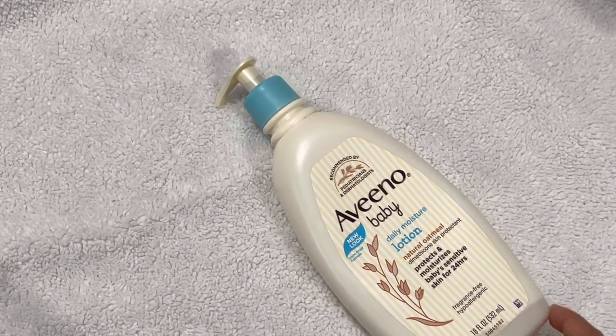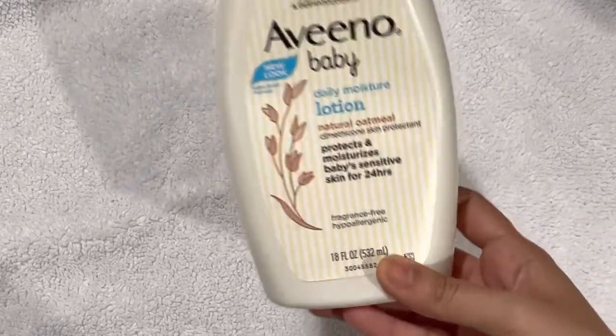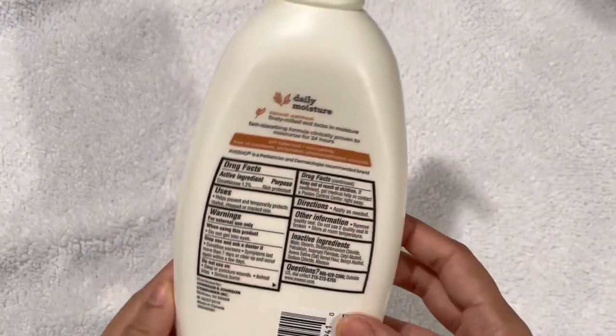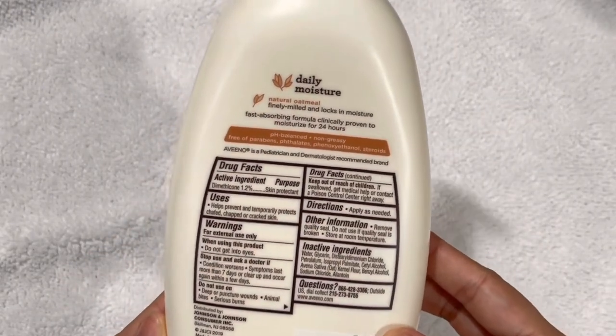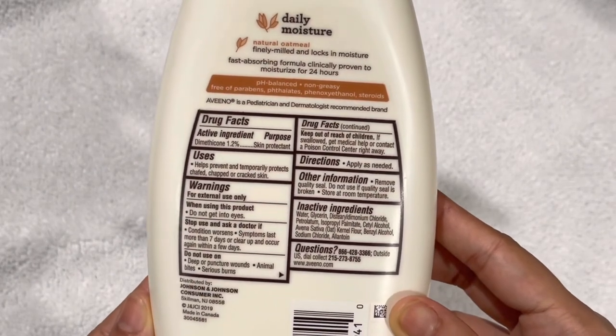As you can see, the consistency is very semi-liquid, so it is definitely easy to spread and easy to absorb. I have seen that it definitely protects the baby from having dry patches or chapped or cracked skin.